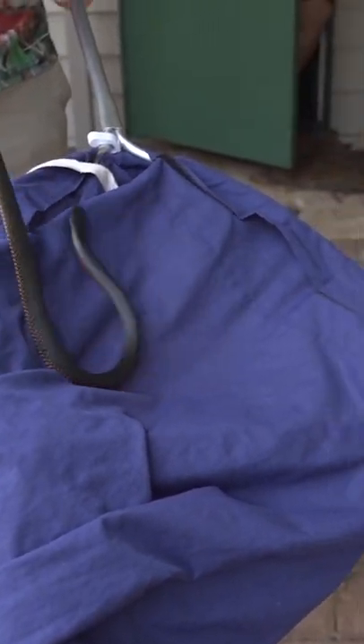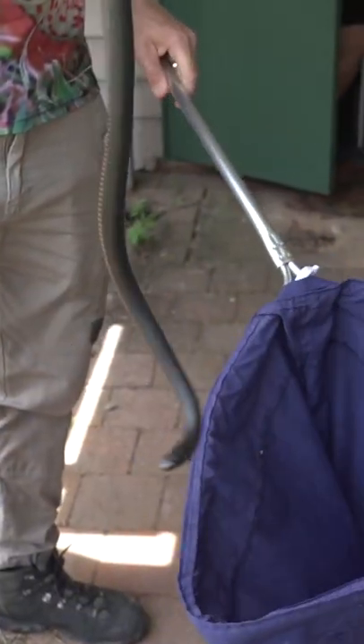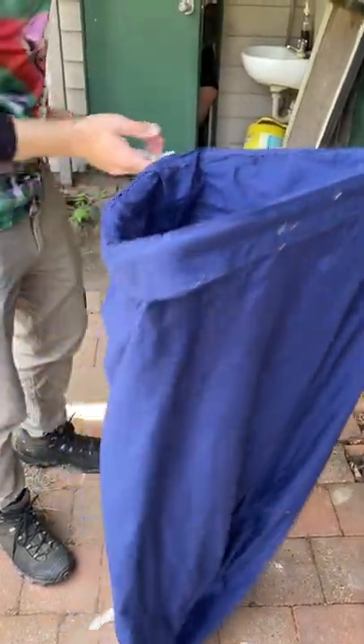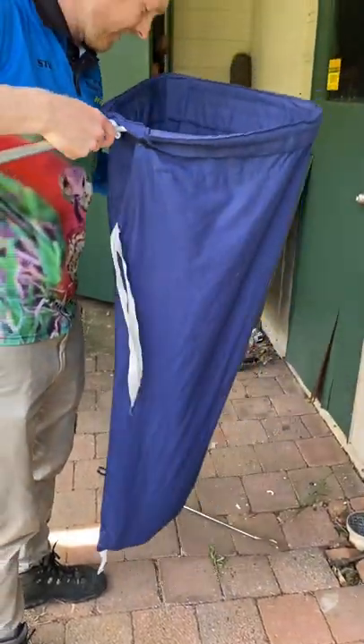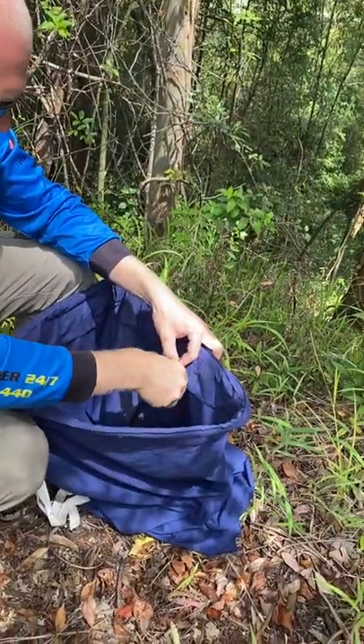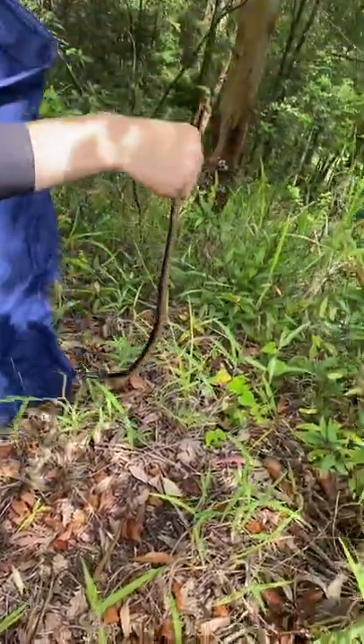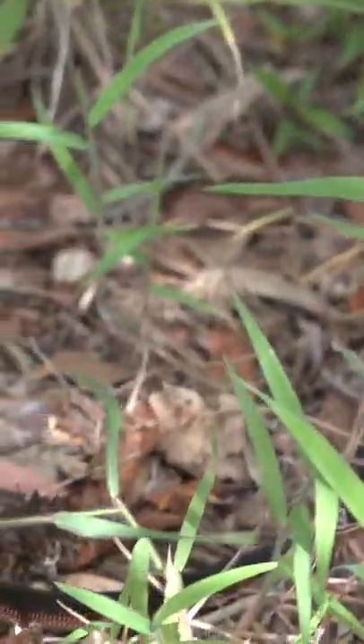You definitely don't need that inside your toilet. Getting back in the bush. He's got this gorgeous little red belly. I'm going to bring you out of the bag now and get him back in the bush where he belongs — out of the toilet.